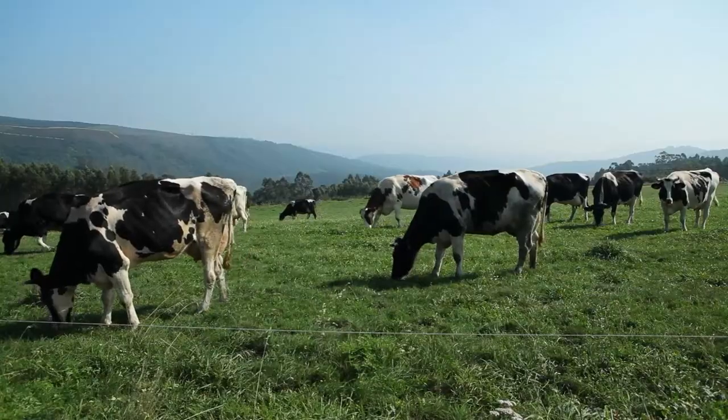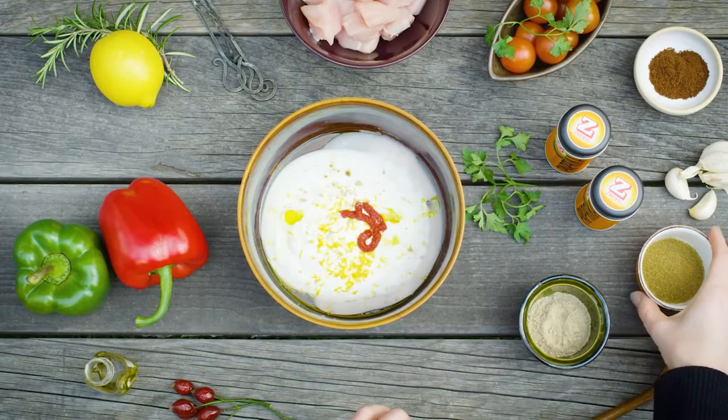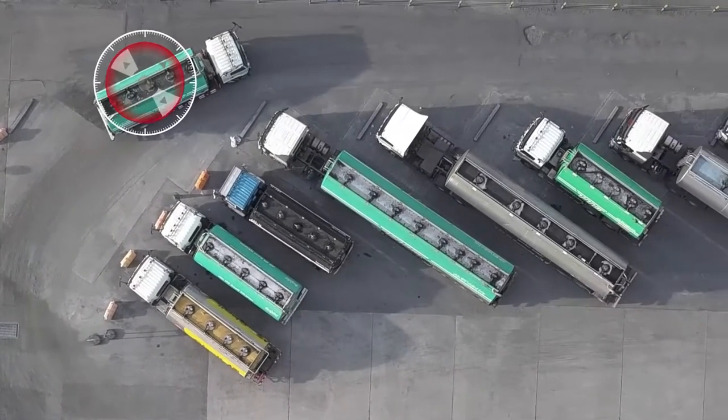Have you ever wondered how food gets from farms around the world to your table? Or how important fuels, like oil, are transported between countries?